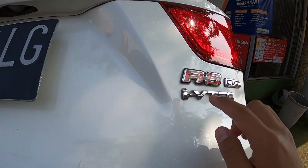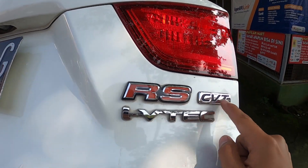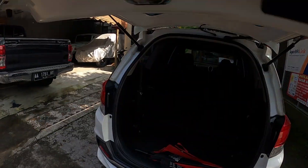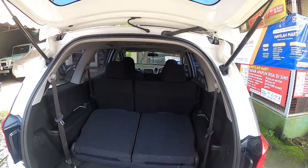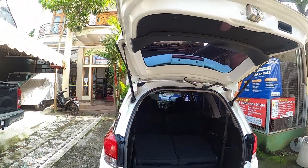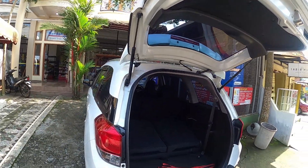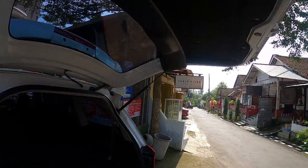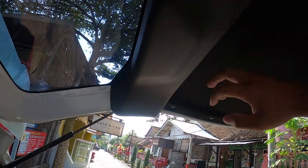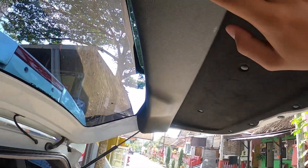RS stands for Road Sailing. The CVT transmission here is an Evitek type — its clutch opens completely at a certain RPM. Looking at the rear shock absorber, it's still functioning well, not soft or weak. The rear door trim has a blue two-tone look, and the plastic trims on top make the car look neater.